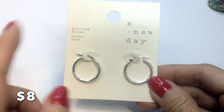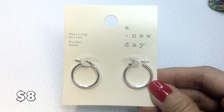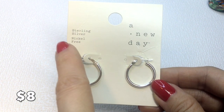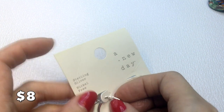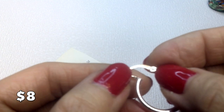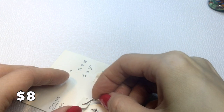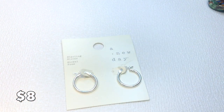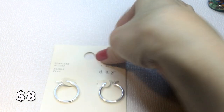We have these New Day earrings — a Target brand with a minimalist style similar to Madewell. They are sterling silver, nickel free, and marked 925. Brand new on card and very lightweight, measuring about three-quarters of an inch. Perfect for everyday wear and will be eight dollars.